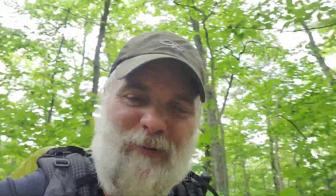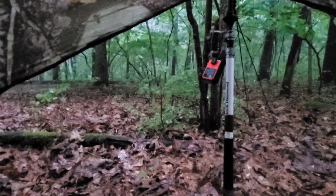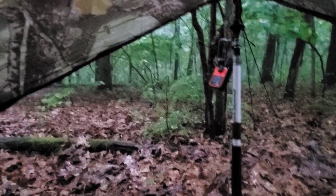Thanks as always for watching, following along, and commenting — I really appreciate it. I'll see you tomorrow. Of course, when I was a quarter mile out it opened up. Got set up pretty quick though.